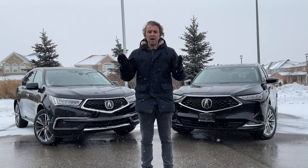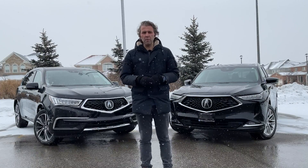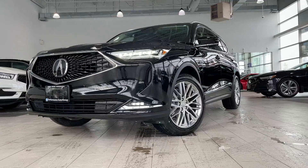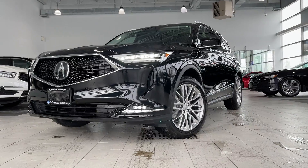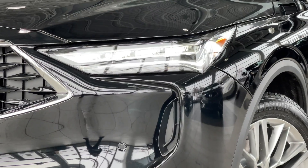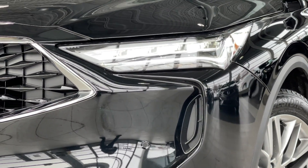At this point my microphone cut out because it was minus 21 degrees outside and the battery died completely. I didn't realize it was that cold outside due to the fact that I was super excited about this new MDX, which in my opinion is the most important three-row SUV of 2021.